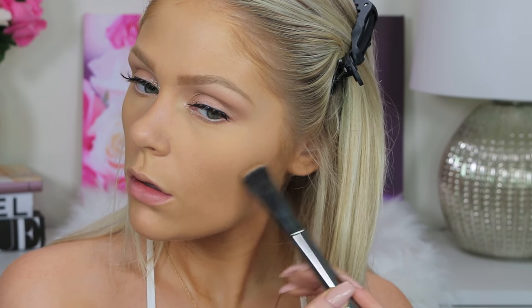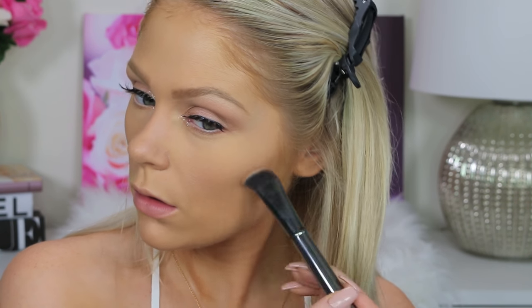Now on to the cheeks. I'm going to contour with this Rimmel Kate Contour Kit — the medium one — just contouring out my cheeks with the bronzer in that kit. For my blush, I'm going in with Twinkle Pink from e.l.f. and just applying that to my cheekbones — it's a really pretty pinky shade. And then for my highlight, I'm going in with Reserve My Cabana from Wet n Wild, applying this to the tops of my cheekbones, down the bridge of my nose, and right above my cupid's bow.